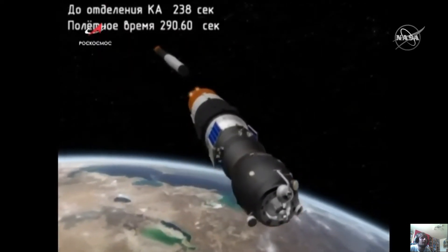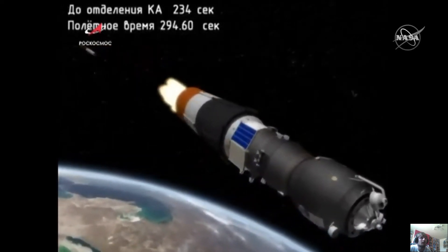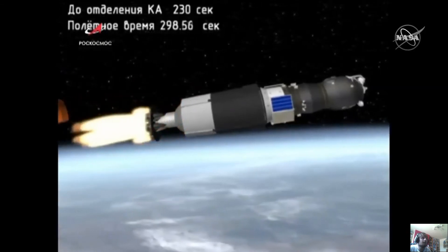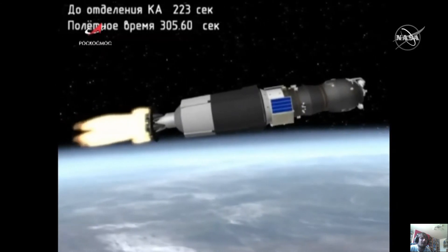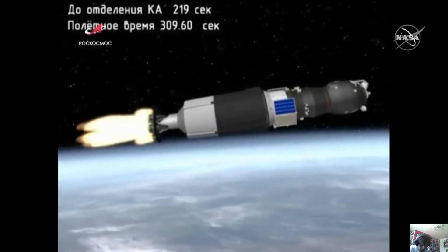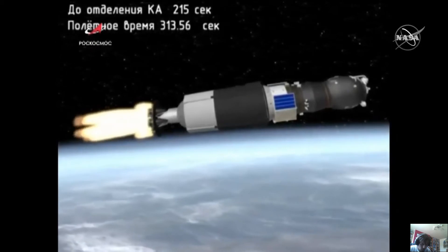Second stage shutdown is confirmed and separation confirmed. The third stage is up and running. The Progress resupply ship is now heading towards its preliminary orbit on the singular power of the third stage engine.